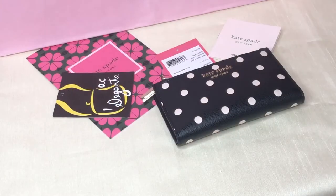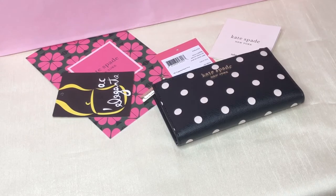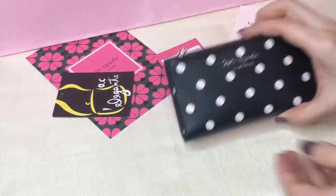Good day everyone, this is Pamela. I'll be showing you this retail small slim bifold wallet from Kate Spade. It's called the Spencer Cabana Dot small slim bifold wallet and the color is multicolored black and polka dot white.